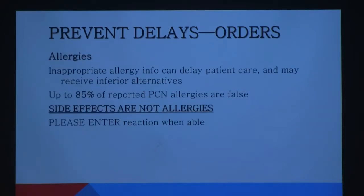Allergies: as a pharmacist, I cannot put the first order on a patient's profile if I have no allergies in the system. NICU babies don't have any allergies — that's easy. But for any other patient in the hospital, I have to have something. It may be 'unable to obtain' if the patient couldn't communicate, but I have to have something, or the system will not let me proceed.